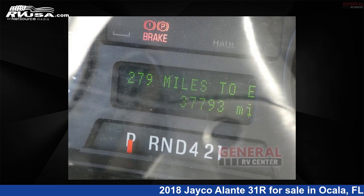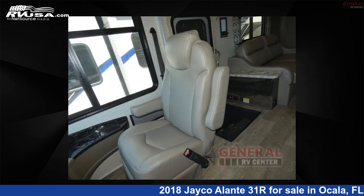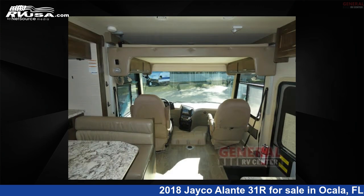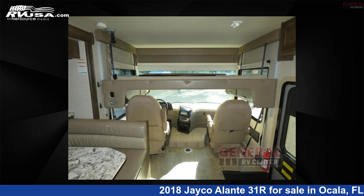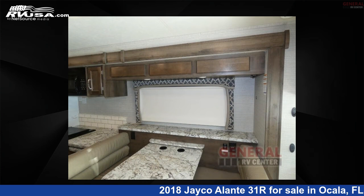This 2018 Jayco Elante 31R is built on a Ford F53 chassis. Remember, this is an AI-generated video of one of thousands of classified listings on RVUSA.com. If you're interested in this unit, visit the link in the video description to view more photos and the current price, or reach out to the seller.